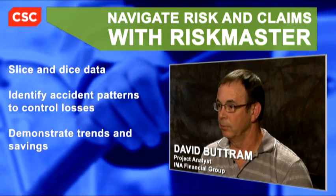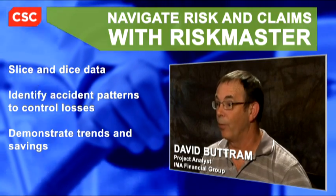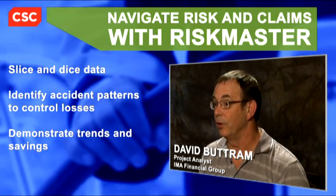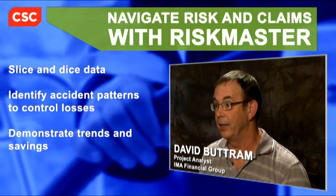We actually have a full-staffed risk control department, and they were clamoring for more data and different ways of slicing and dicing it. So that allows our team to go out and work with them to reduce or eliminate those types of accidents and injuries and really bring their claims down.